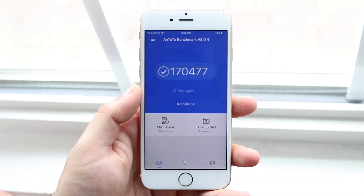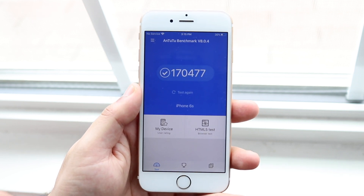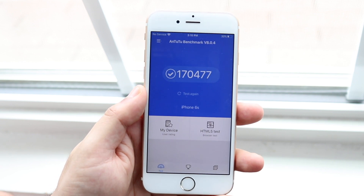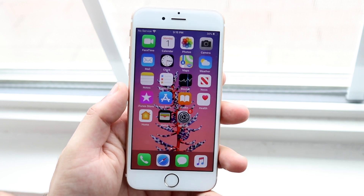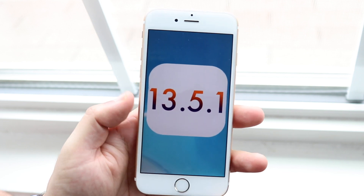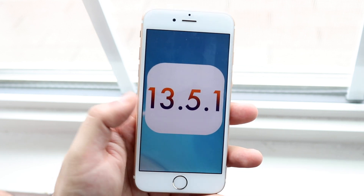I ran an AnTuTu benchmark and got a score of 170,000, which is pretty good for an iPhone 6s. My iPhone 7 was getting about 220,000 and my iPhone 11 is almost 500,000, so pretty decent score for this phone. This wasn't a speed increase update — it didn't get any slower — and battery life is going to stay the same as 13.5. Basically all this update will bring to most of you is the loss of the unc0ver jailbreak, which is not good.